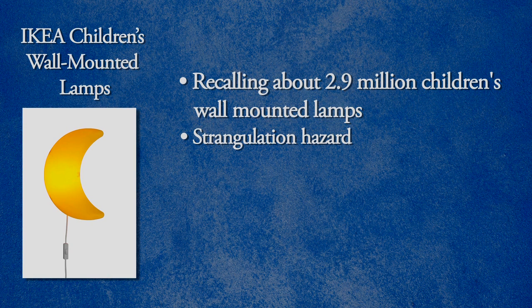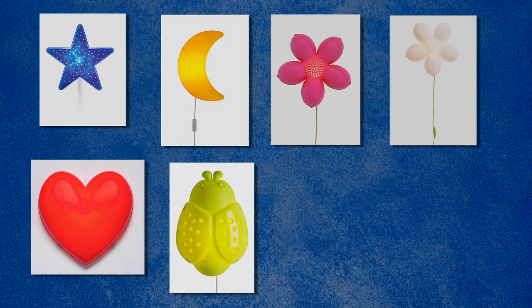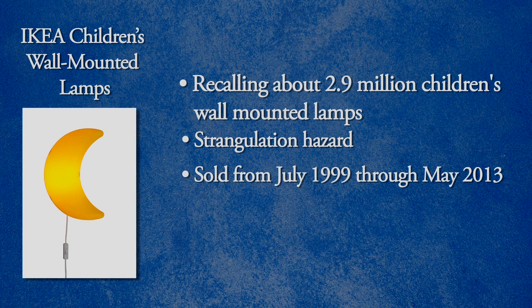Both incidents were in Europe and involved the infant pulling the lamp cord into the crib. There are a variety of designs, including a blue star, yellow moon, pink or white flower, red heart, green bug, blue seashell, and orange seahorse. They were sold exclusively at Ikea from July 1999 through May 2013 for between $10 and $13.